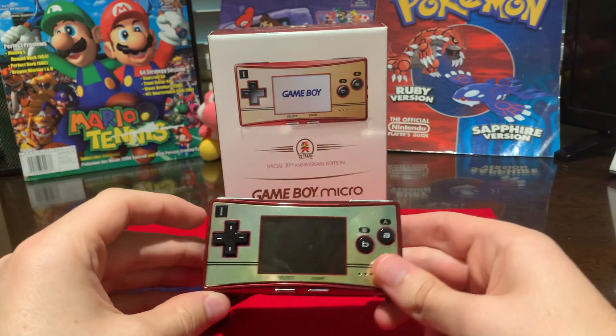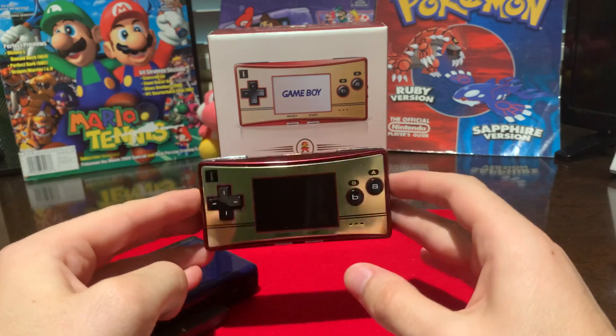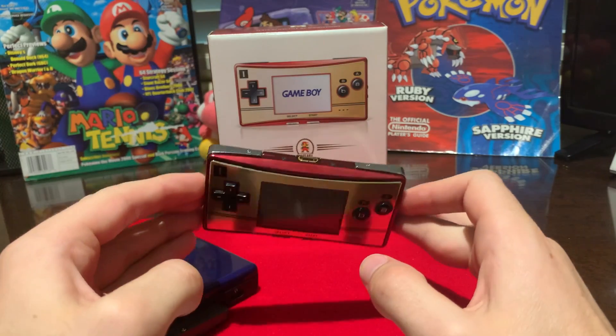That being said, I do believe that this is the definitive way to play Game Boy Advance exclusively games.